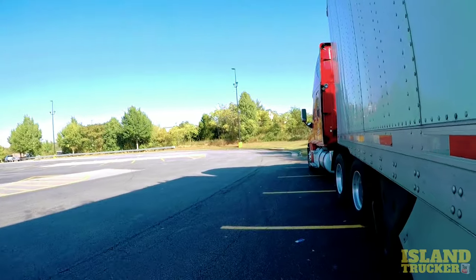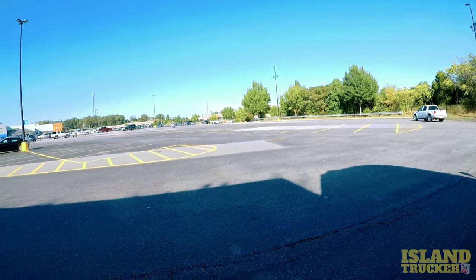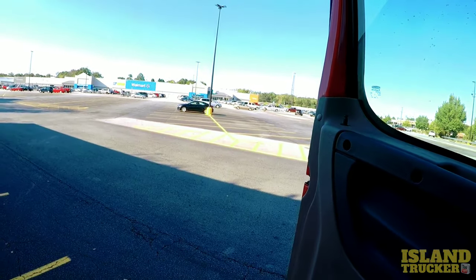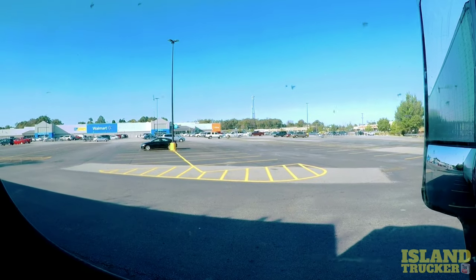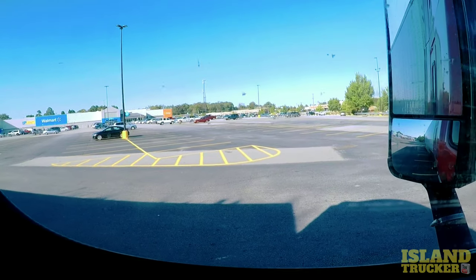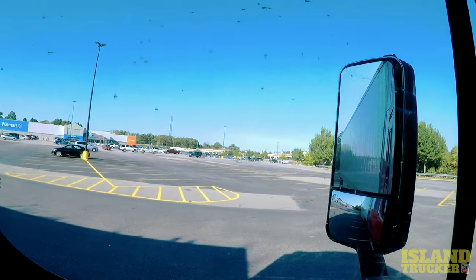On these Walmart loads, some of the stores you go to don't give you a bill of lading, so you gotta make a bill of lading on your own. It's good to keep some blank bills of lading on the truck. That way, when you get into places like this and they don't have any, you can fill one out, sign it, give them a copy and you keep a copy. Some of the Walmarts have it and some don't.